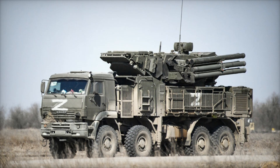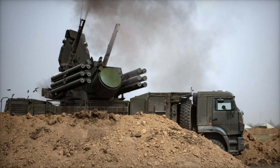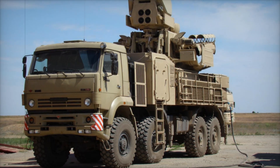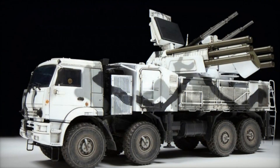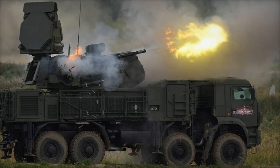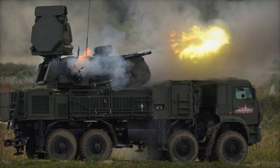The Pantsir-1 uses four separate launchers, each holding three missiles. These missiles are not simple rockets — they are radio-guided, meaning they can lock onto targets with extreme accuracy. Alongside the missiles, the system has two 30mm autocannons. These cannons are fast and deadly, able to fire high-explosive rounds that can tear through a wide variety of targets. This combination makes the Pantsir-1 highly effective in the complex world of modern air defense, where multiple threats might be coming at you at once.